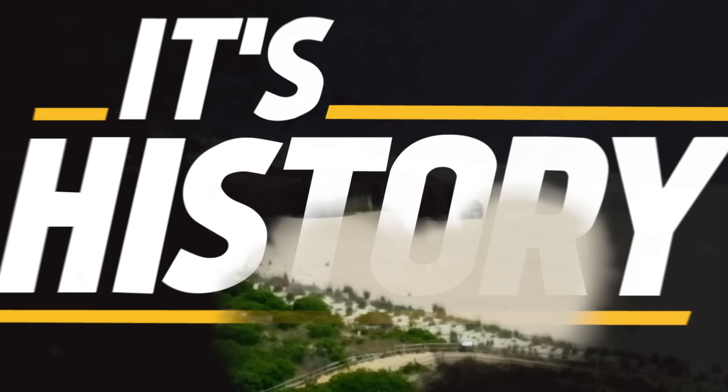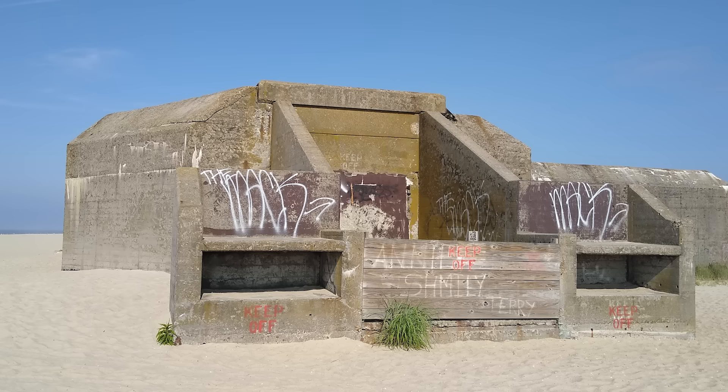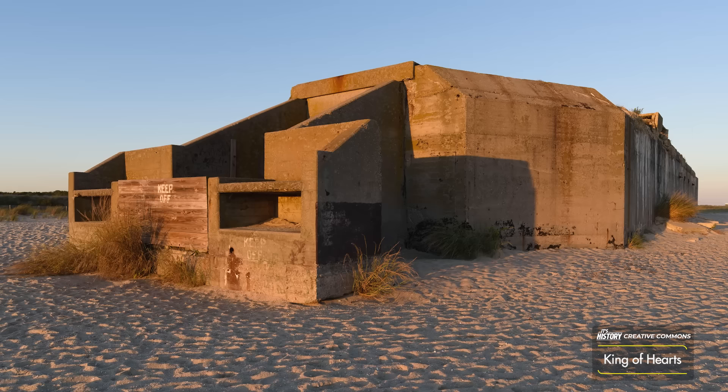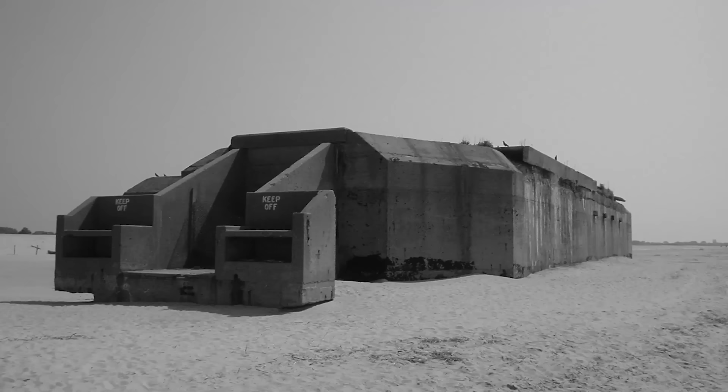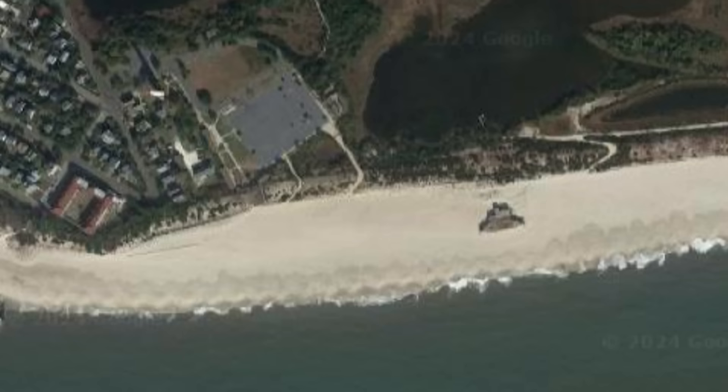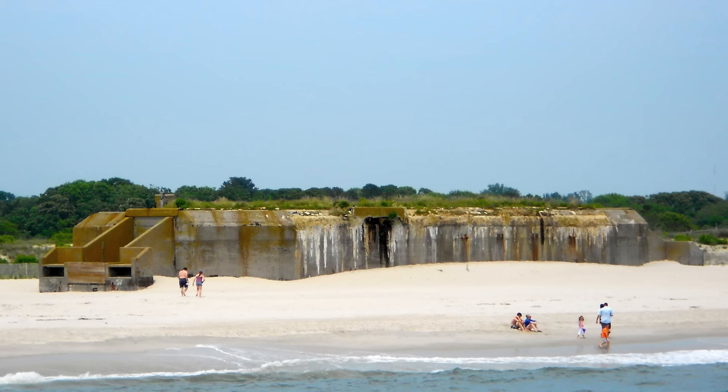Coming into existence right at the end of viability of static defenses, the Cape May Battery still stands defiantly. Never having seen combat or strife, it nevertheless guarded the shores of its home state for as long as it needed to. While it languished in its abandonment, it has now been immortalized on the National Register of Historic Places as a reminder of the home front defense effort of World War II. It lived on far longer than many static defenses of its age, and while it never got to serve its born purpose, it did find a new purpose as a historic site. And perhaps finding a new reason to exist is better than outright demolition. Thank you all for watching — this is Ryan Sokash, signing off.